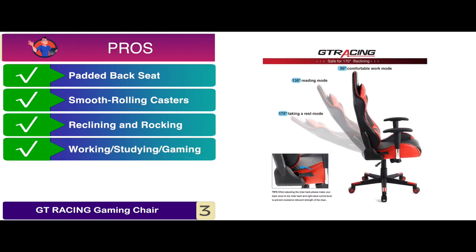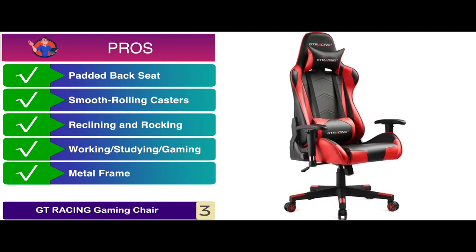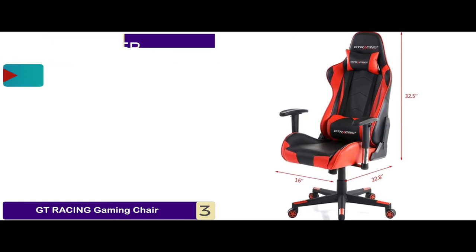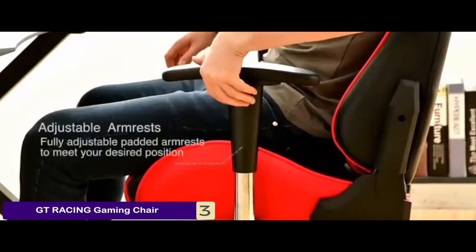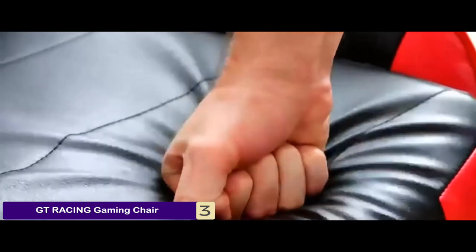It's perfect for working, studying, and gaming. It comes with a strong metal frame for comfortable seating. However, the color might start to fade away. Bottom line is, it's the best for your money, and the armrest and seat height are adjustable, and it's made with smooth PU leather with added seat cushion.